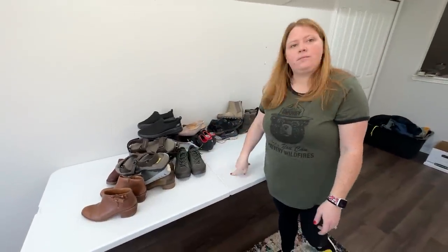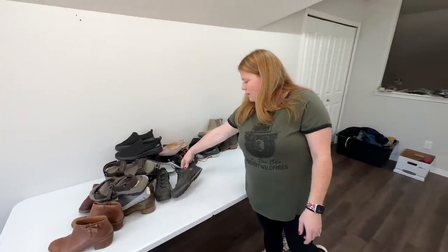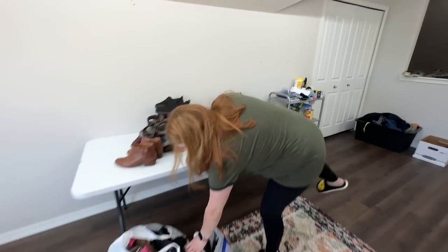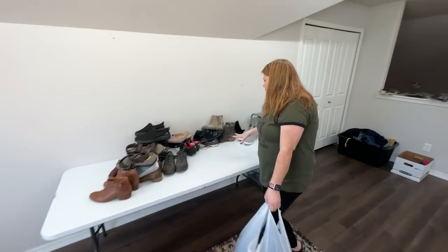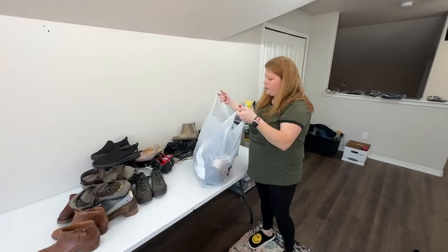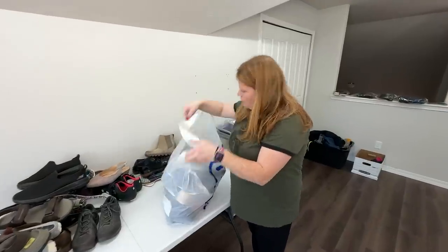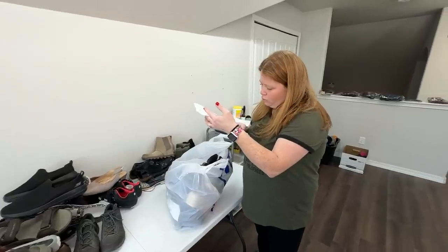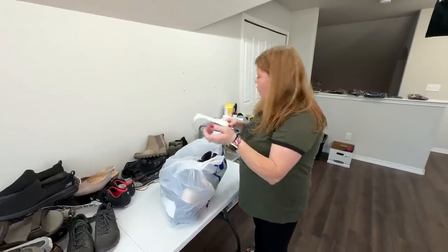I remember picking those up and putting them right back down, and then Kathy was like, oh these are cool. That was all our date night stop. Then yesterday I went to two stores right near each other. One was Goodwill, where I paid $93.72 for nine pairs — just over $10 a pair.